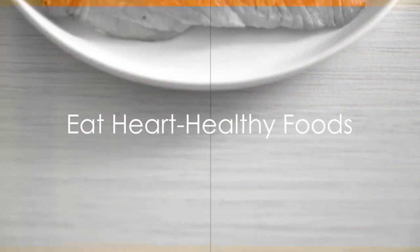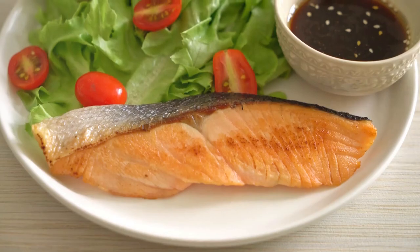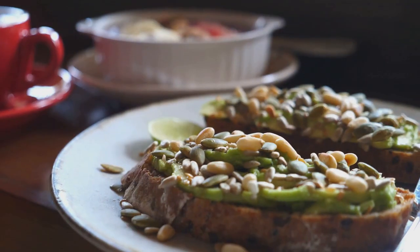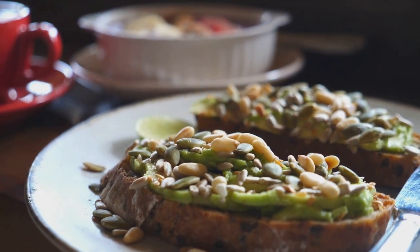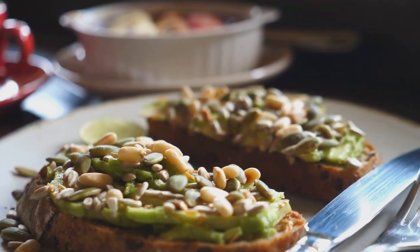Firstly, consider what you're putting into your body. Eating heart-healthy foods can significantly lower your cholesterol levels. It's like fueling a car — the quality of the fuel matters. Now imagine your body as that car, and the food you eat as the fuel.